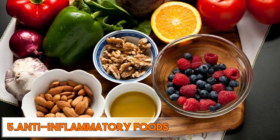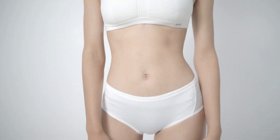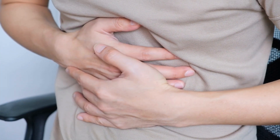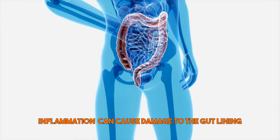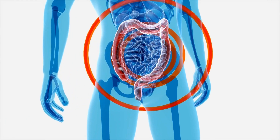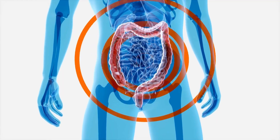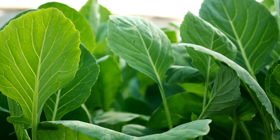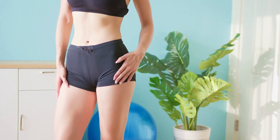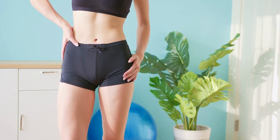Fifth are anti-inflammatory foods — they play a crucial role in maintaining a healthy gut, and can be especially beneficial for those with a leaky gut. Inflammation can cause damage to the gut lining, leading to increased permeability, or leakiness. By consuming anti-inflammatory foods such as leafy greens, turmeric, and ginger, you can help to reduce gut inflammation and support gut health.